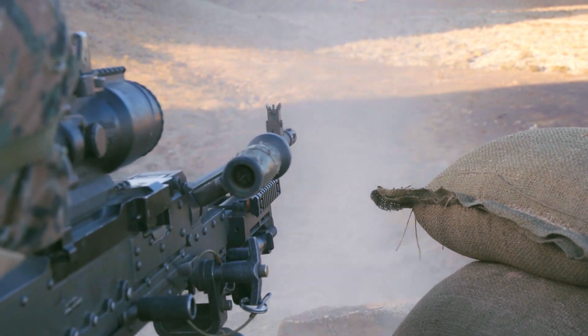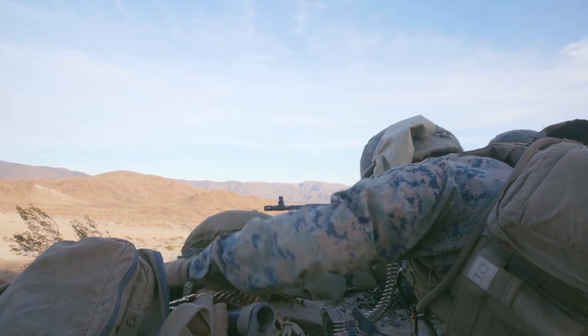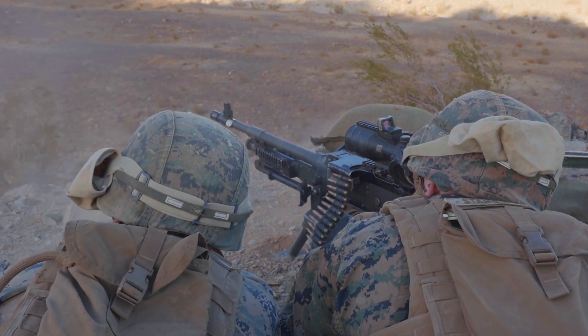Using the marathon targets increases the proficiency of our machine gunners, providing them a maneuver element which they can visually identify in the deck and adjust fires accordingly.